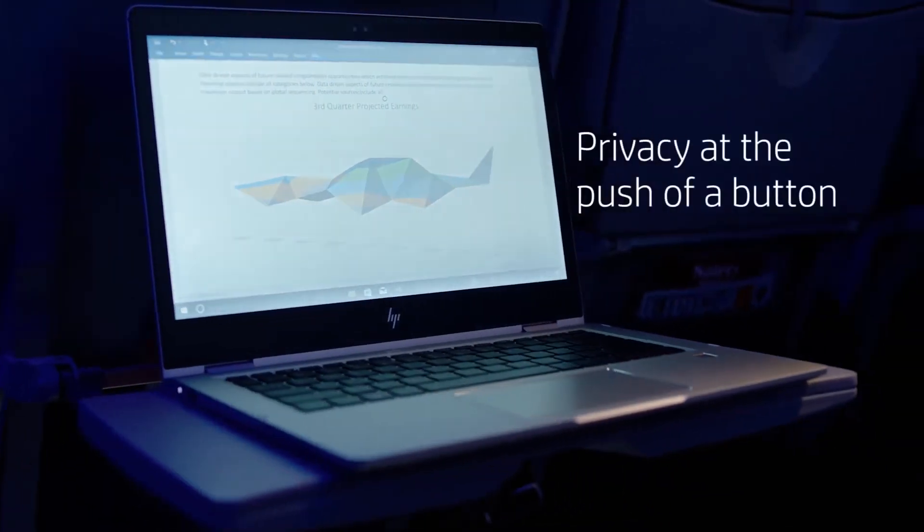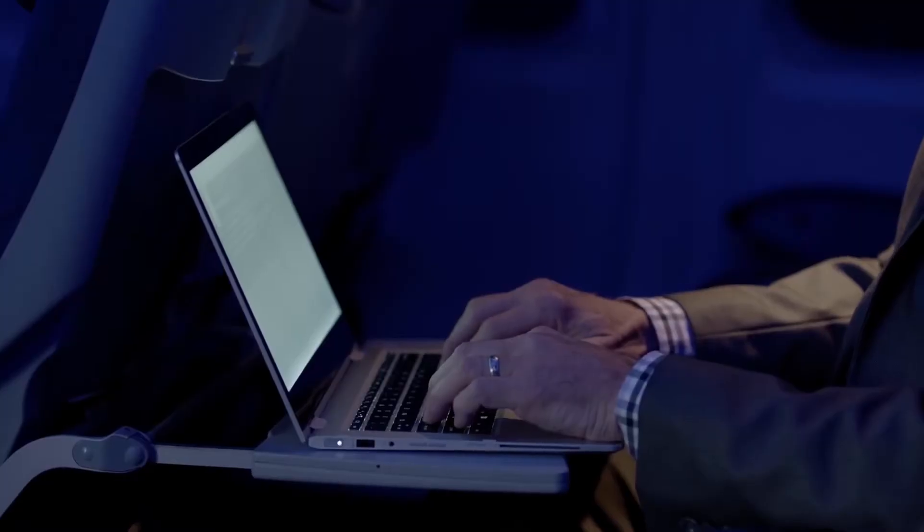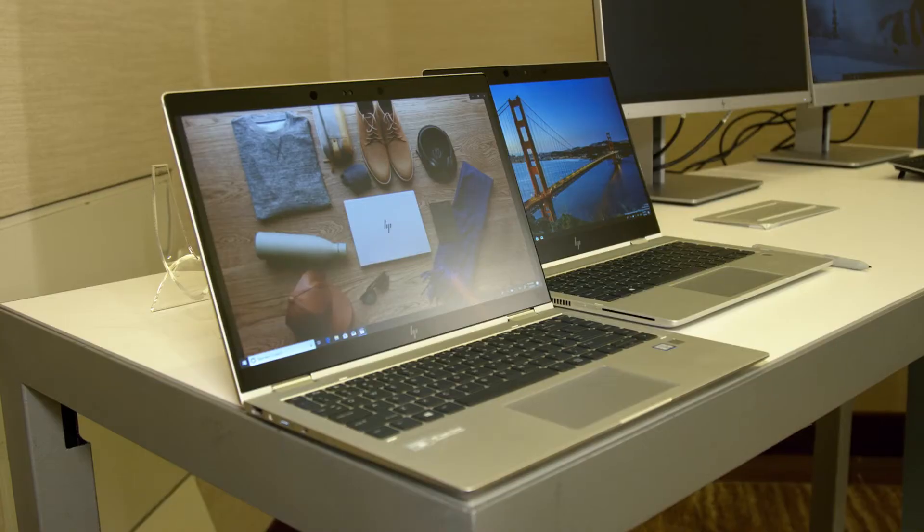This device has a built-in privacy screen. You press a button, press it again, and it goes away so you can share content with your colleagues.